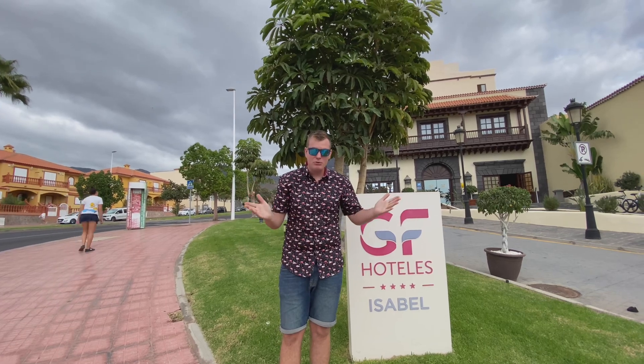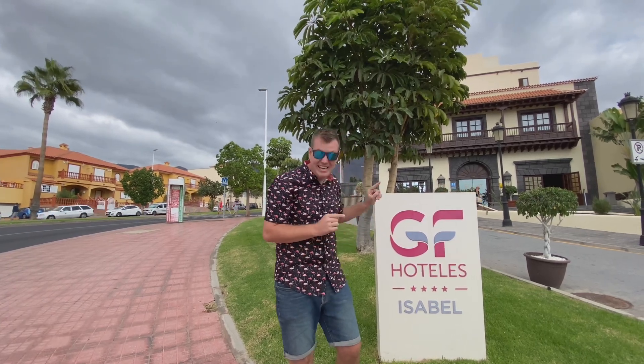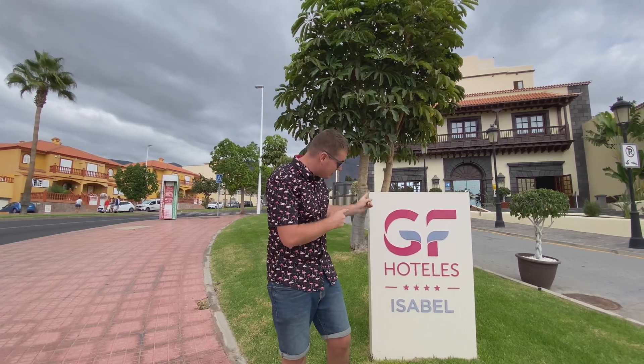Good afternoon everyone, welcome to a new vlog. It is another hotel tour and I'm looking forward to this one. It is another GF hotel — thank you very much to them for inviting us out. We are at the Isabel today, which is just down the road from the Grand and from the Victoria that we filmed over the last couple of weeks. I'll leave the links to those two videos in the description.